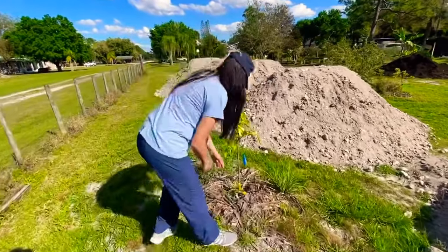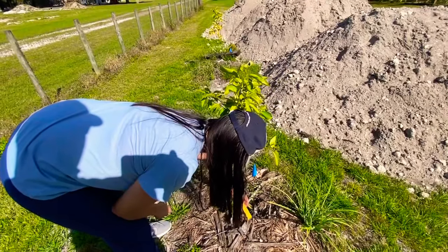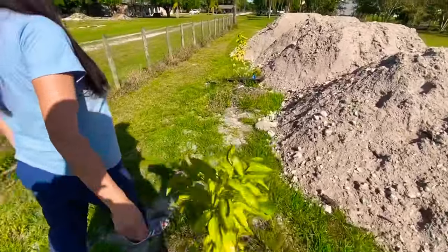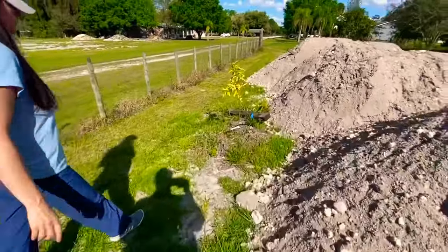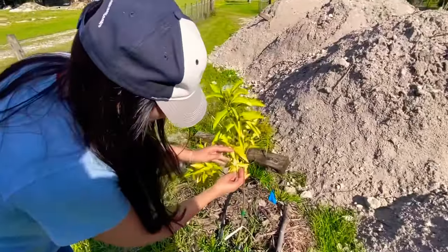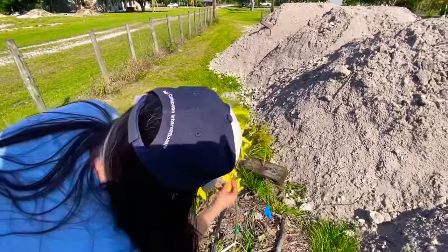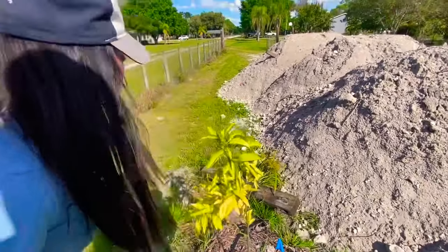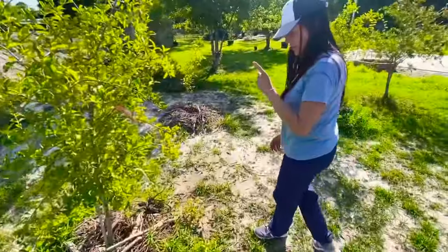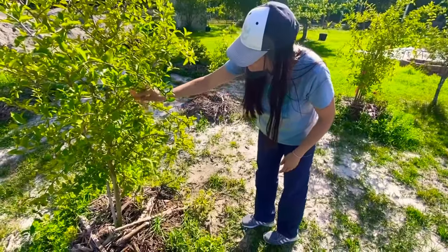Sugar Bell tangelo — very nice citrus, very sweet with some tartness. That's my kind of fruit, I love a little tartness with sweetness. Look at this one, it's pretty flowery, very nice.